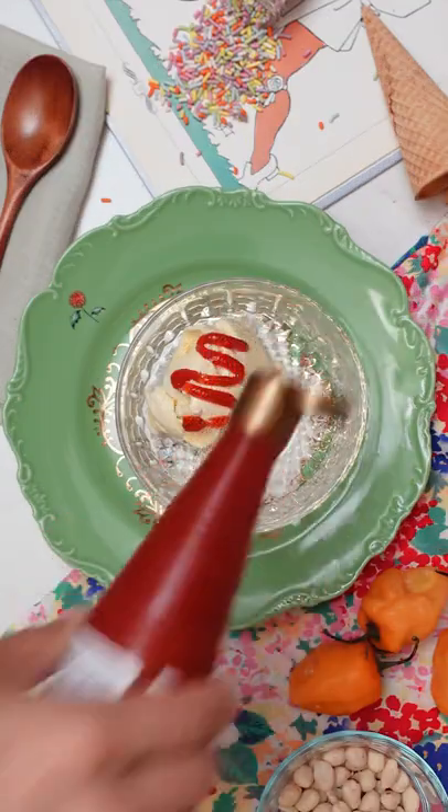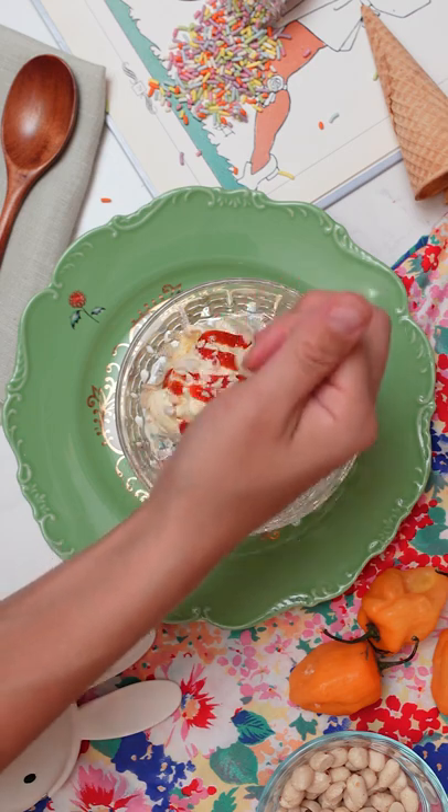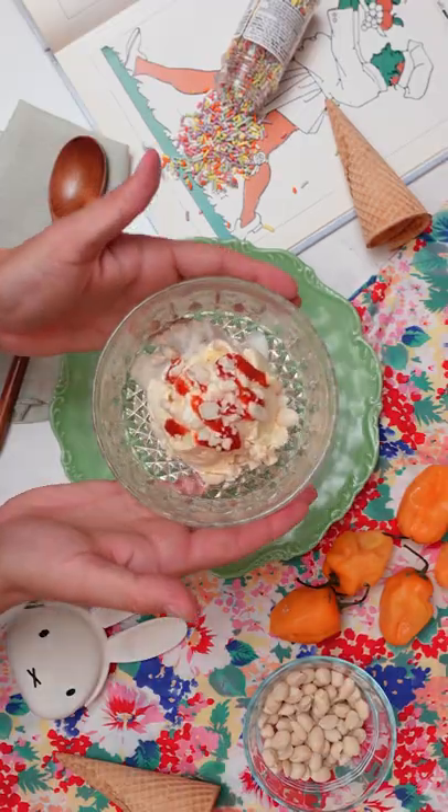Chili sauce and caramel nuts. With vanilla ice cream you can get sweet, spicy, and savory in your ice cream. It's really delicious.